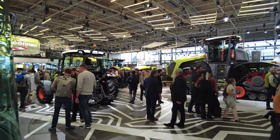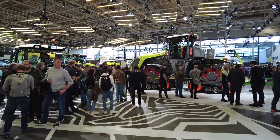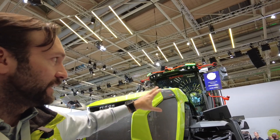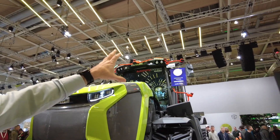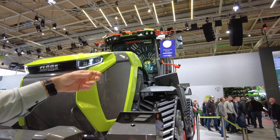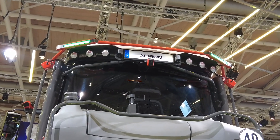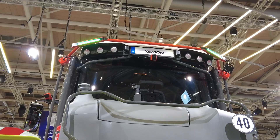On this particular tractor we have radar sensors, eight cameras around the cabin, and three LiDAR sensors. For the advanced perception system we use cameras, LiDAR, sensor fusion, and AI. For the simpler functions we use the LiDAR and radar.